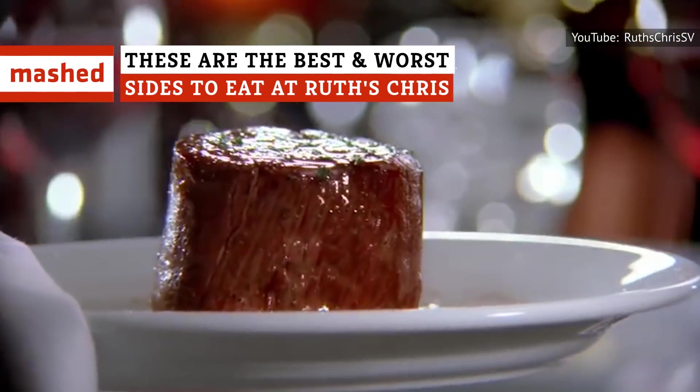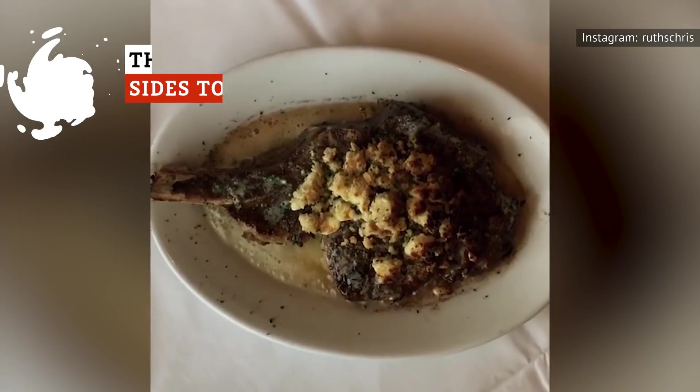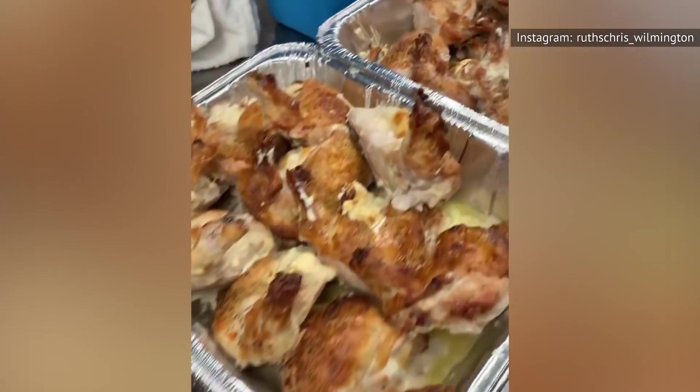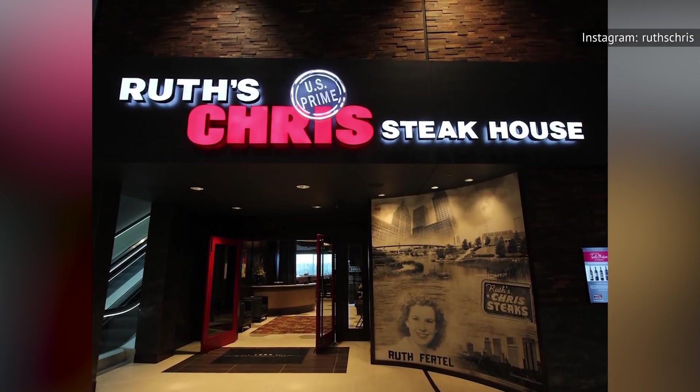If you're at Ruth's Chris, chances are you're looking for a juicy cut to satisfy your carnivorous craving. You're going to need some delectable sides to accompany your meat, and the decision can likely make or break your meal. Here's the best — and worst — sides to eat at Ruth's Chris.